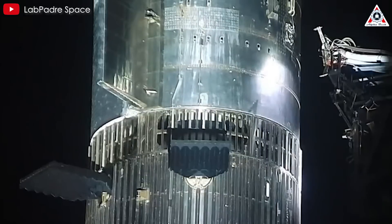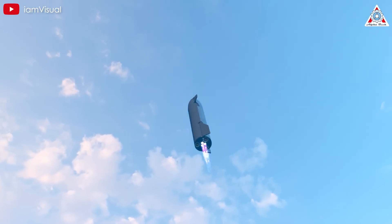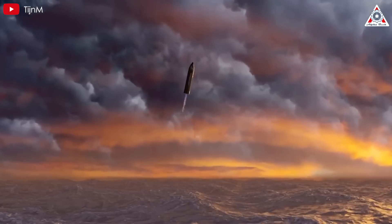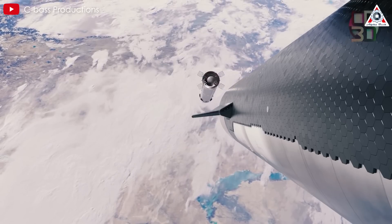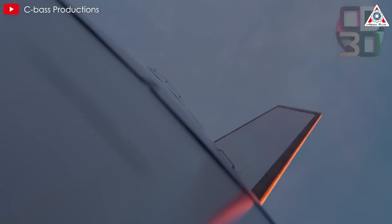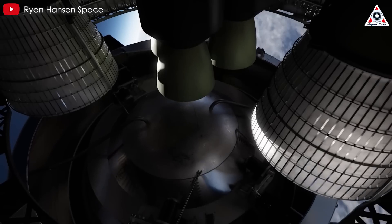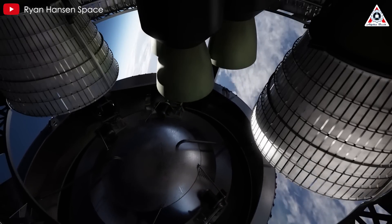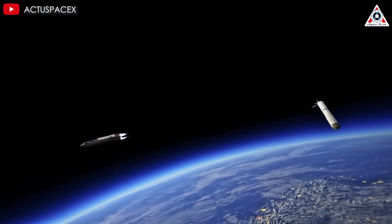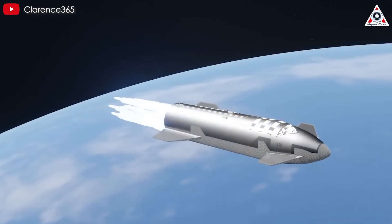Many also believe that SpaceX could resolve the issues with hot staging by removing the three sea-level Raptors from Starship, which are primarily used for landing, and replacing them with additional gimbaled vacuum Raptors, bringing the total to seven. This could optimize the vehicle for spaceflight. The flap thrusters would handle ascent assist and separation, while the vacuum Raptors take over post-staging. This shift could increase payload capacity by prioritizing vacuum-optimized engines. Without the intense forces generated by igniting the Raptors in a confined space, the vacuum bells and fuel lines would experience less stress, potentially reducing the risk of cracks or failures.